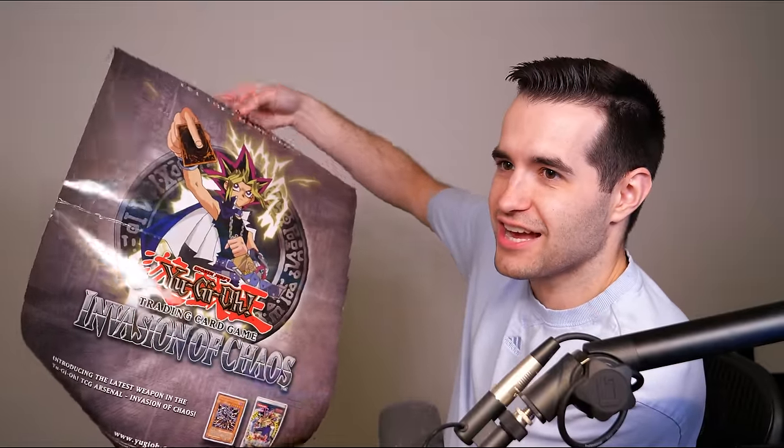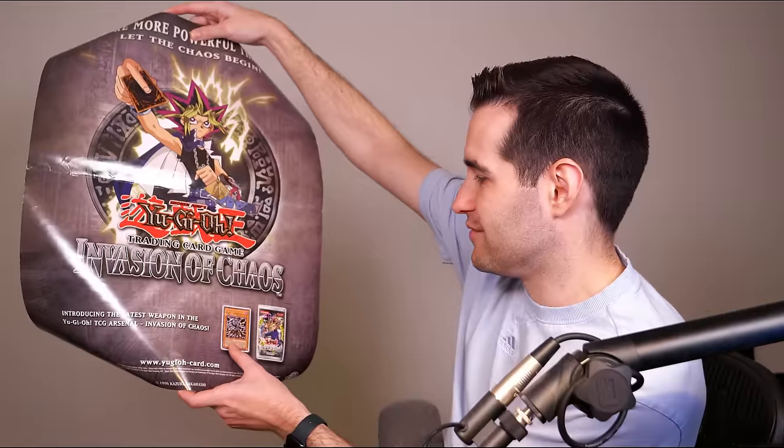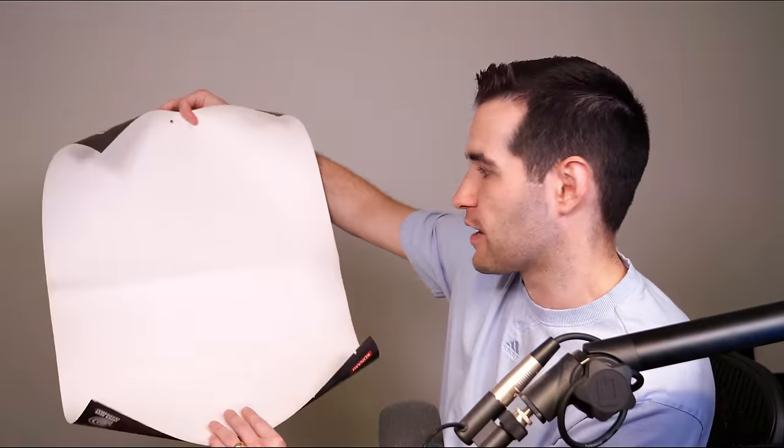Invasion of Chaos! As you can see, this is not in perfect condition, but it is an Invasion of Chaos poster. It's got — wait — Skull Archfiend of Lightning. I think I remember this introducing the latest weapon, Invasion of Chaos. It shows a Dark Crisis card here. Unlimited Dark Crisis makes absolutely zero sense, but whatever. That is very strange and very confusing. But on the back — nothing. So not much on the back, but 1996 Kazuki Takahashi — RIP.